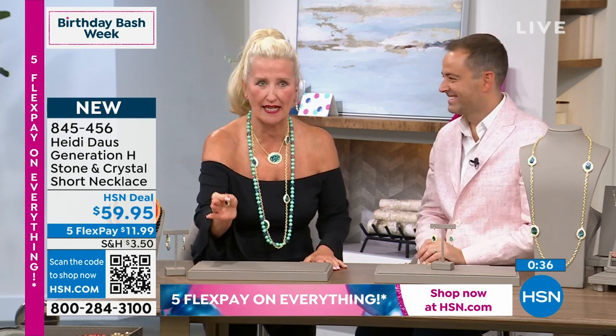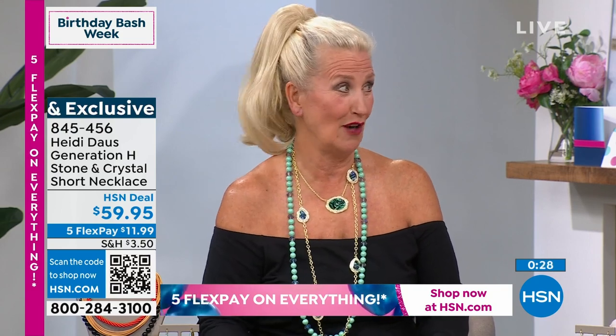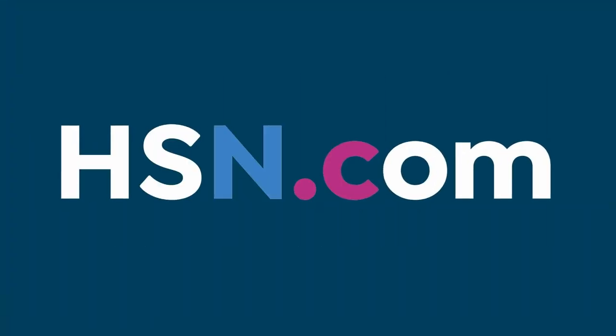Did HSN approach you or did you go to HSN? They approached me. It was incredible. I remember being a nervous wreck. Who has ever been on TV before? 20 years ago, everybody's used to taking selfies now, but back then there were no cameras. There was no instant anything — you may have had a Polaroid. Going in, it was even before HSN had a makeup room. I've never done this before — I don't know what I'm doing. Well, you're a natural at it, Heidi. 20 years later, Heidi is one of our most beloved family members. Thank you for all of your orders on the abalone. The long necklace is nearly gone. The earrings are also very popular.